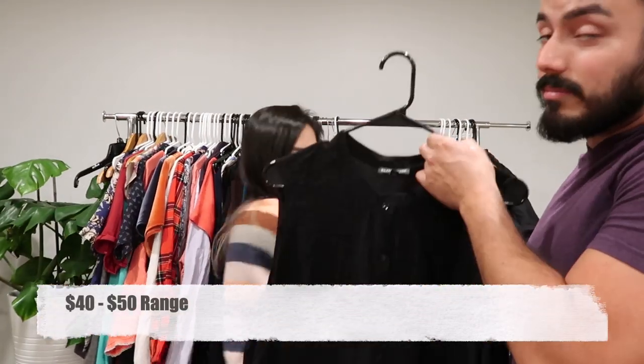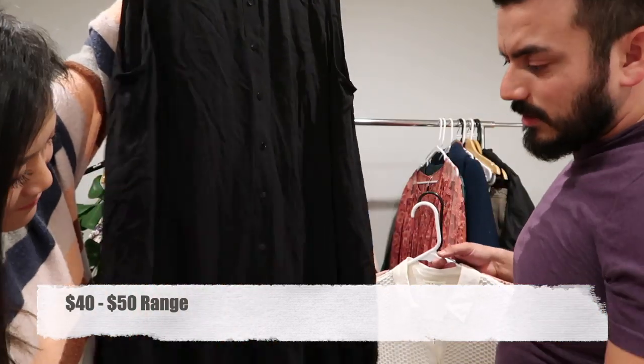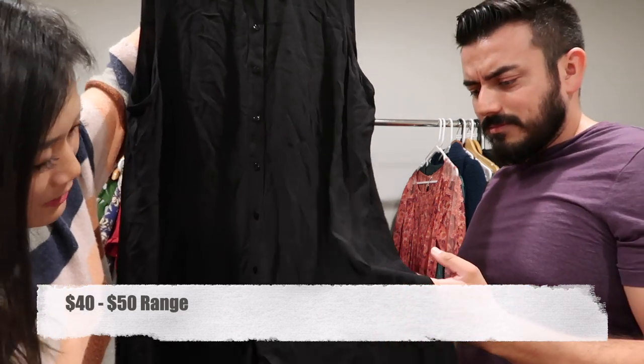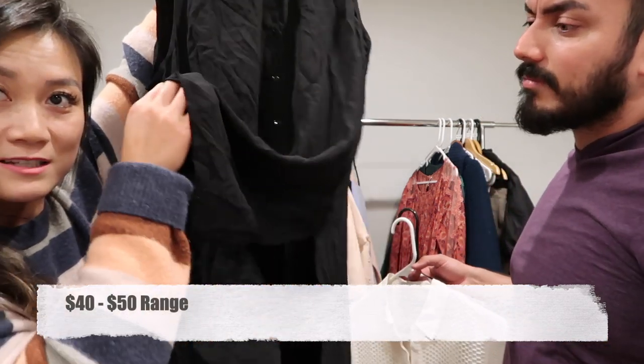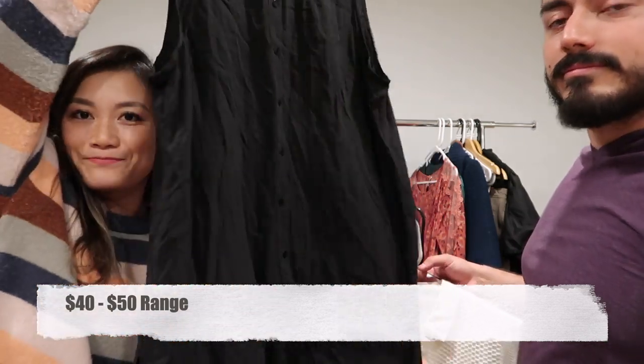And we have another beautiful Eileen Fisher — a silk button-front tunic dress with a slit on the side, in extra large.